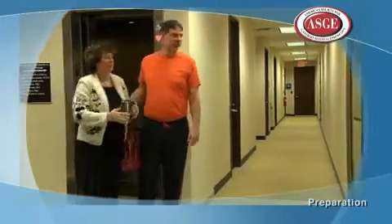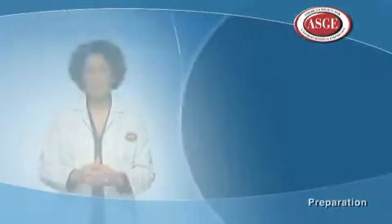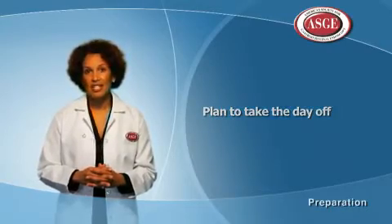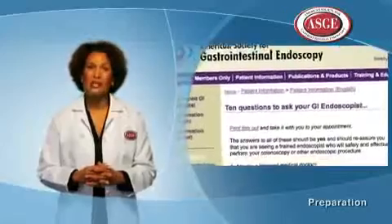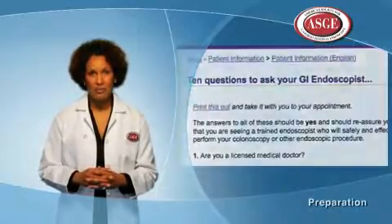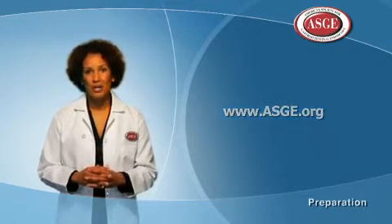You will not be allowed to drive and may need assistance with public transportation because of the sedation received during the procedure. It's also not safe or advisable to return to work the same day after the procedure. Don't hesitate to ask questions of the medical team. The ASGE provides a list of questions to ask your endoscopist before the procedure, available at www.asge.org.